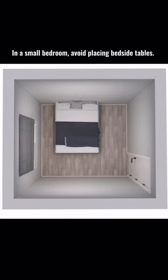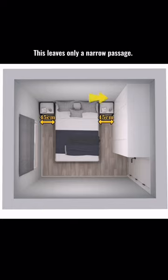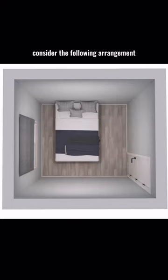In a small bedroom, avoid placing bedside tables. After arranging the bed and bedside tables, place the wardrobe — this leaves only a narrow passage. If the bedside table blocks the wardrobe door, consider the following arrangement.